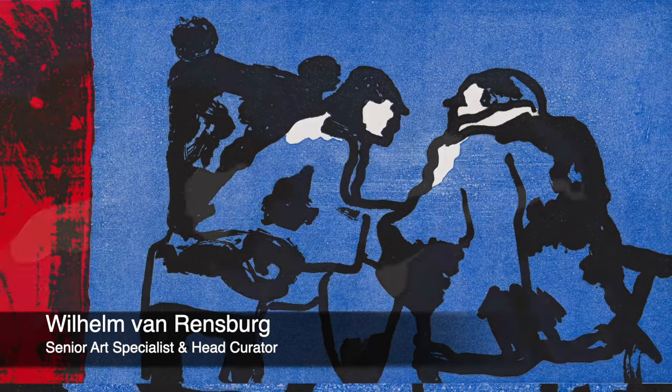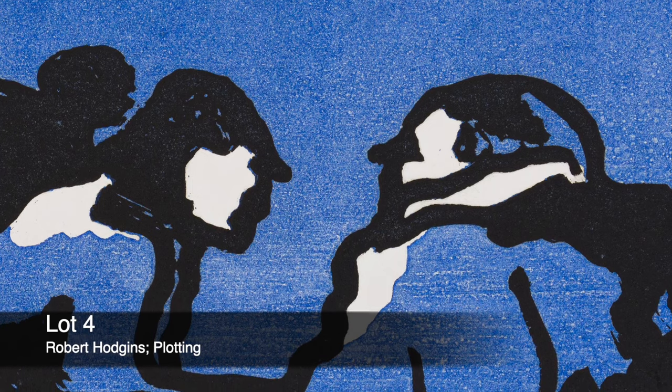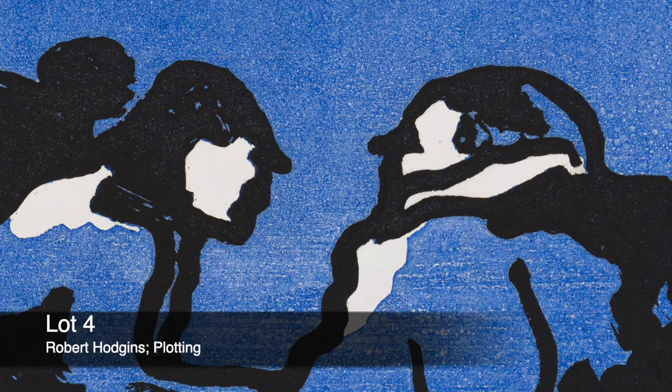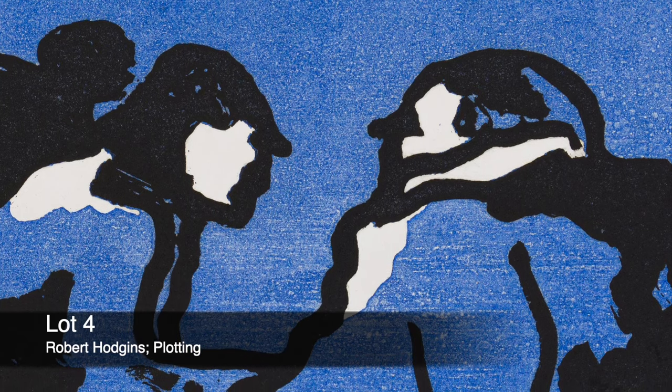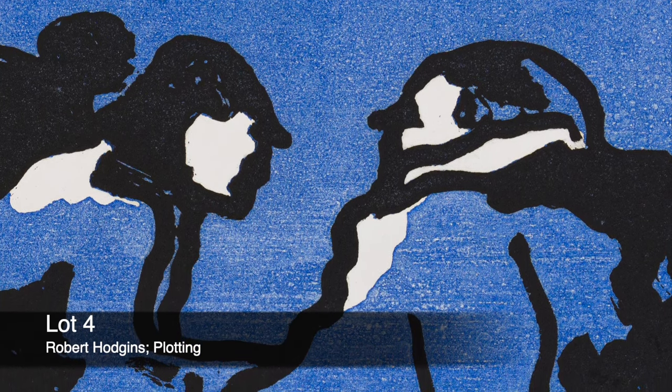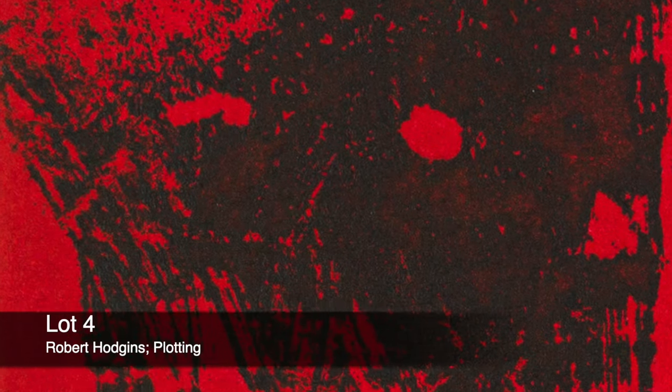One is intrigued by the huddling figures in the blue part of the coloured etchings. Plotting, as the title indicates, not knowing that what they are doing can result in fireworks, as is evident in the bright red patch on the left-hand side.